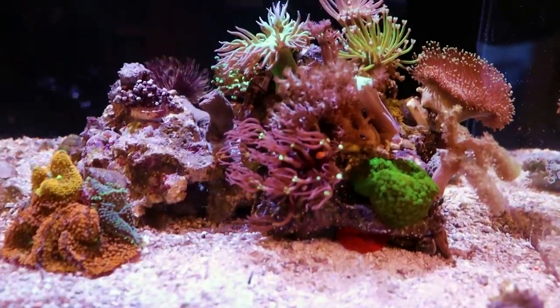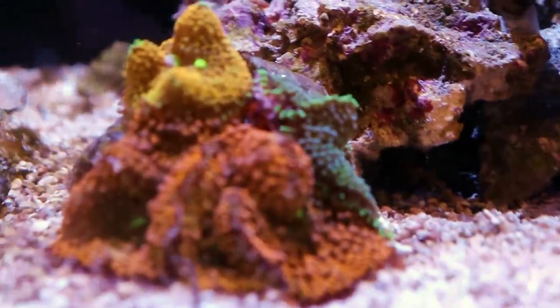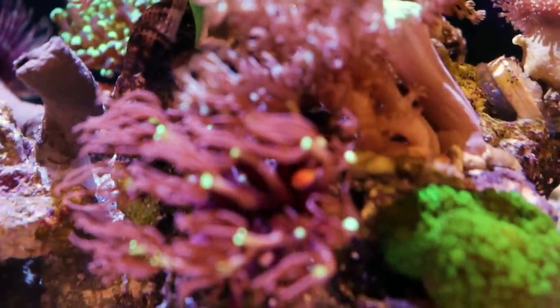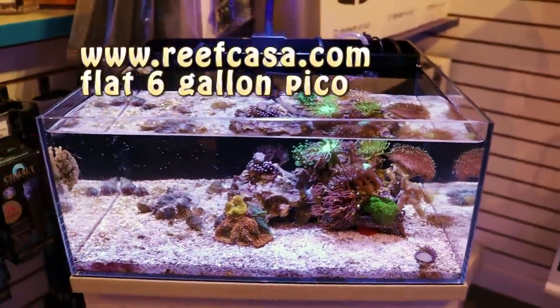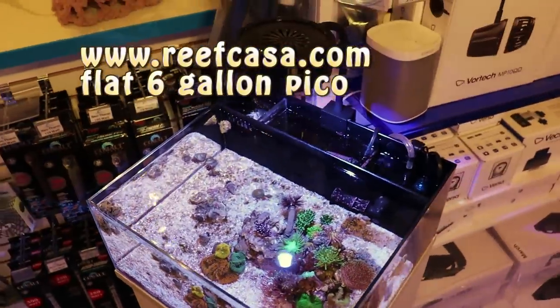I don't know if I would really care because this is a soft coral rock anyways. We have some ricordias that I want to do — a ricordia garden, nice Florida ricordias, mushrooms, some daisy and some leather corals. But this tank is really, really easy to keep. This is our pico, our Reef Casa six-gallon all-in-one pico.